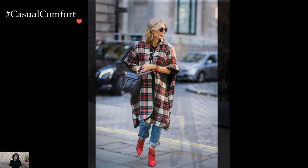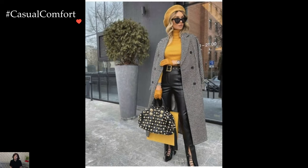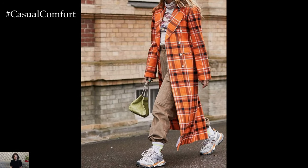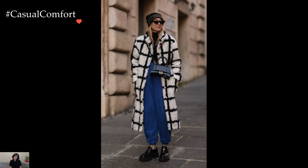Accessories play a pivotal role in completing stylish coat outfits. Whether a sleek belt to cinch the waist, a statement scarf to add a pop of color, or elegant gloves to enhance sophistication, the right accessories elevate the coat ensemble, infusing it with personal style and flair.